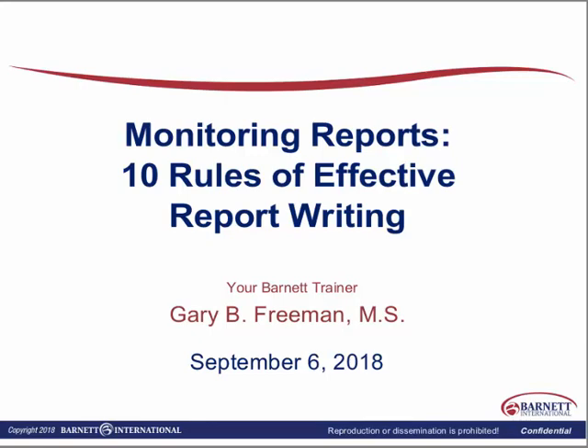Keeping in mind that our primary purpose for monitoring is to make sure that the site is in compliance and we've done everything we can as sponsors to maintain that compliance. If we are using a CRO, we need to remember that the sponsor is ultimately responsible. So we should be looking at their versions of reports as well to make sure that the monitoring visit reports are written correctly.